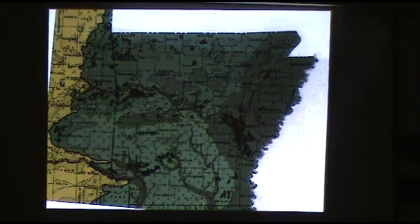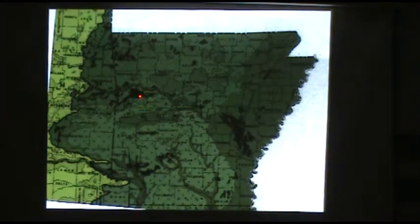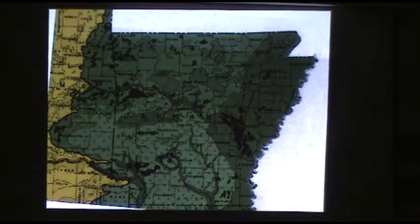Where are these grasslands? We have great historical data from the original land survey, which began in East Arkansas after the Louisiana Purchase — they walked a mile-by-mile grid over all of the Louisiana Purchase and documented the vegetation they encountered. These black areas were mapped as treeless prairies in the early 1800s. The largest in East Arkansas was the Grand Prairie, about half a million acres of open grassland, plus a much larger area of open savannah and woodland with diverse carpets of grasses and wildflowers, all fire-maintained.